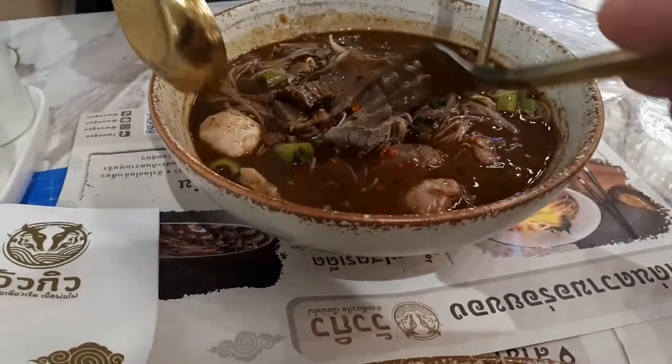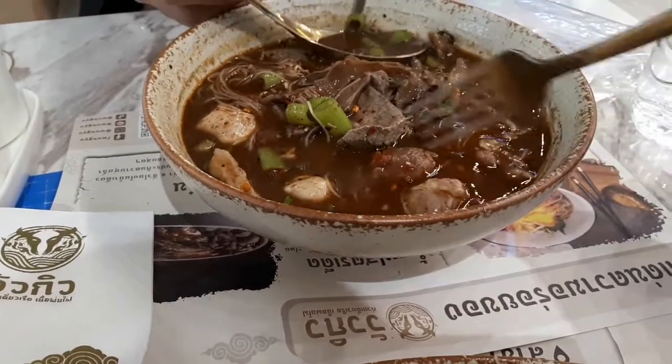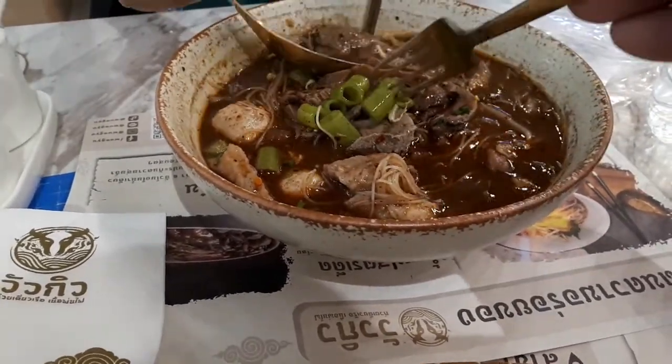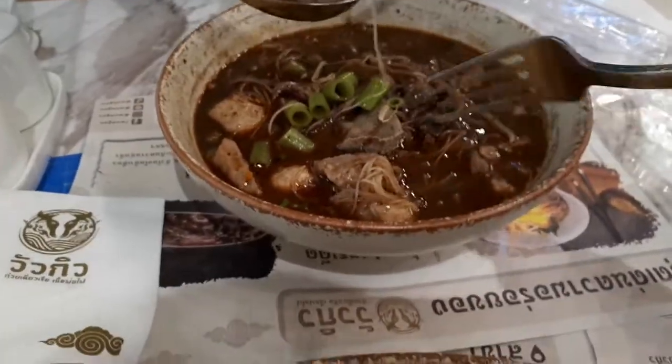There's also entrails here, like maybe kidney or liver. And then you have pork and pork balls. So you've got a good mix of stuff and some large pork bone here. That's a good dish too.